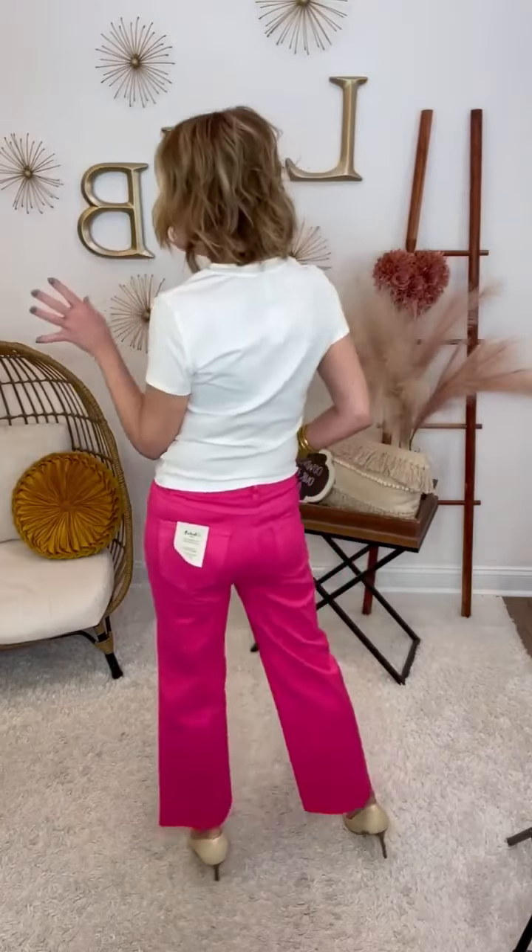They feel amazing. These are Charlie B with the stretch of a Judy Blue, so you've got a great name with a great stretch and you're going to love these. You're going to want to stay true to size in these — they're going to be just an all-around great pant.